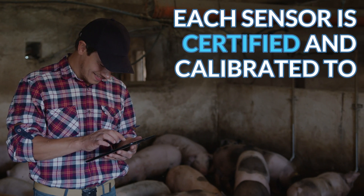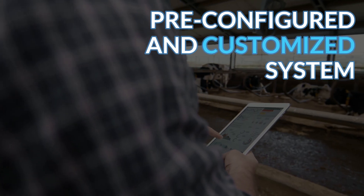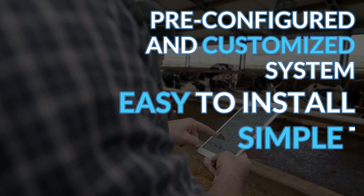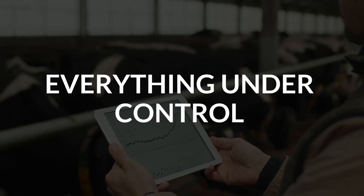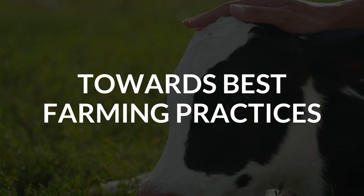Each sensor is certified and calibrated to guarantee reliable data at all times. The system is pre-configured and customizable, easy to install and simple to use — everything under control from a single platform. Achieve your goals towards best farming practices.